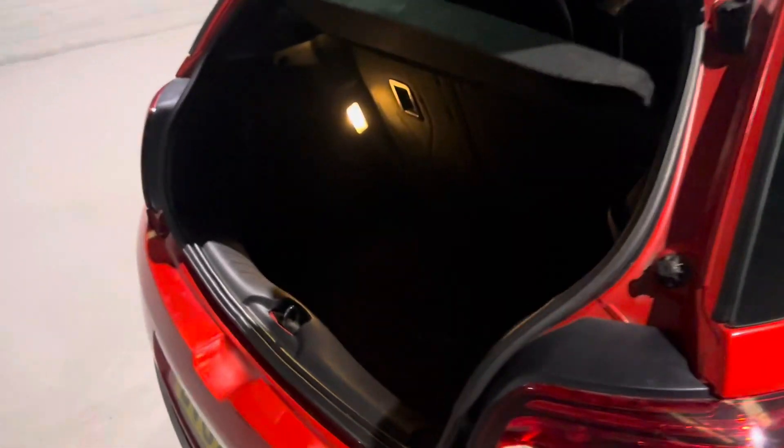You'll have to trust me on this one because the lighting is terrible — I do apologize — but there's loads of room in the back of this one.